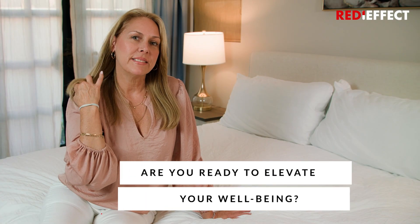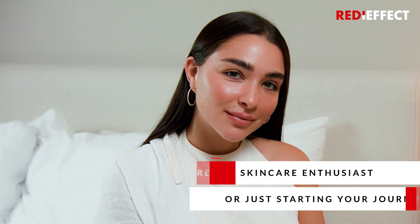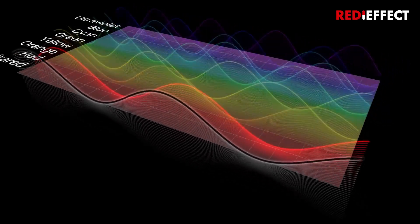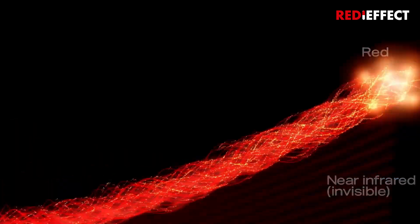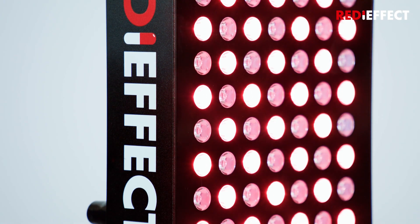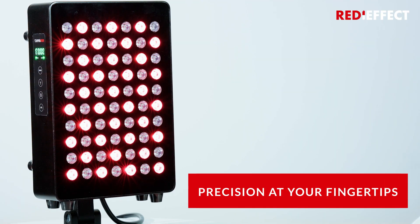Are you ready to elevate your well-being with RedEffect Red Light Therapy? Whether you're a skincare enthusiast or just starting your journey, no worries — our technology requires no prior experience or extensive study. Discover the power of innovation and transformation with our groundbreaking RedEffect Red Light Therapy Pulse technology.